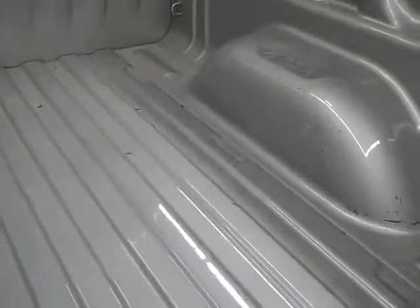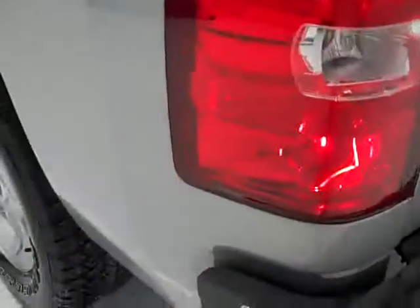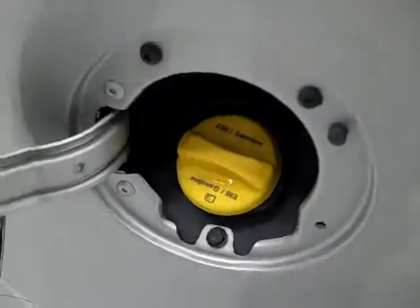See the bed is very clean — a couple light scrapes, no major dents or anything. Down this side of the truck is just as clean as the other side. It has the E85 capabilities.